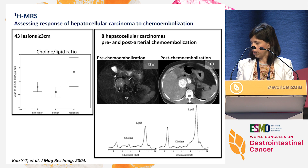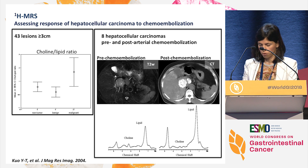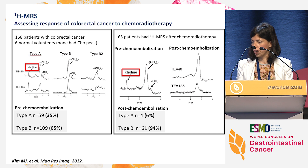Spectroscopy can also help us to identify responders to treatment. This group of patients included hepatocarcinomas with large tumors of at least three centimeters treated with chemoembolization. At baseline, the spectrum shows a peak of choline and a relatively low peak of lipids. After treatment, the peak of choline disappeared completely and there was an increase in the peak of lipids. This has also been applied to the assessment of complete response in colorectal cancer after neoadjuvant chemoradiotherapy. In normal volunteers, there is no peak of choline, and after chemoradiotherapy the spectrum switched completely — showing a drop of the choline peak and an increase in lipids.